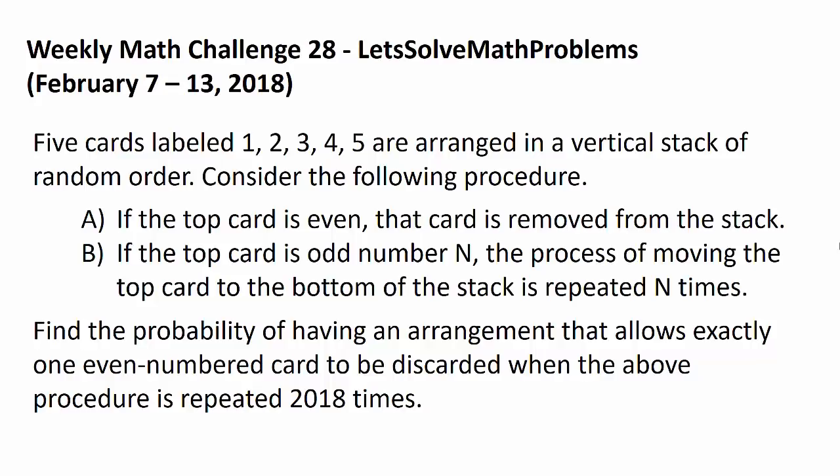Find the probability of having an arrangement that allows exactly one even-numbered card to be discarded when the above procedure is repeated 2018 times.